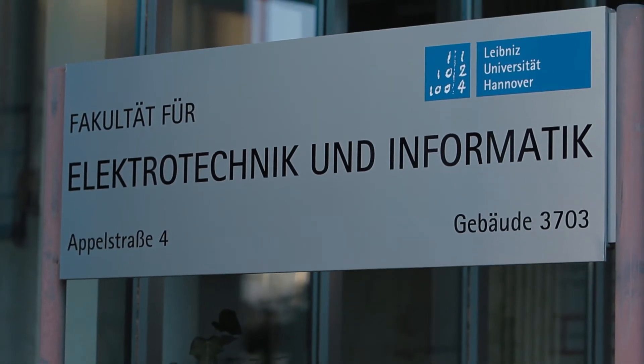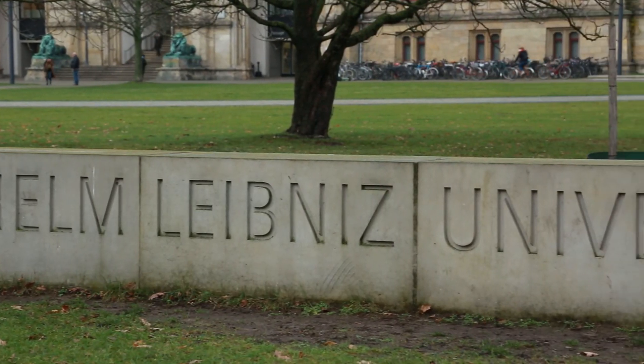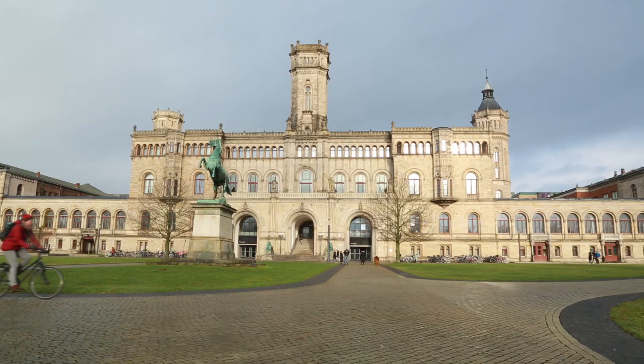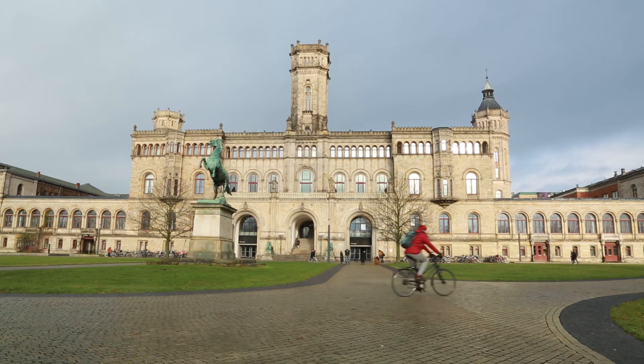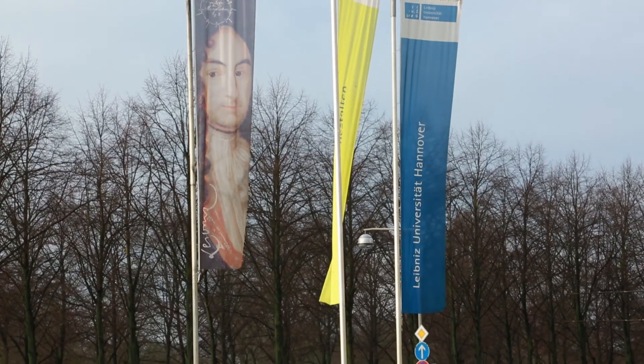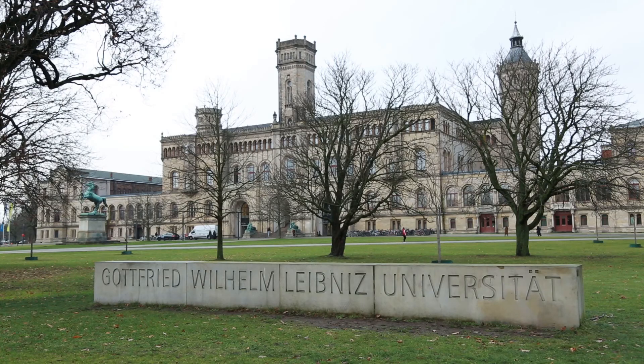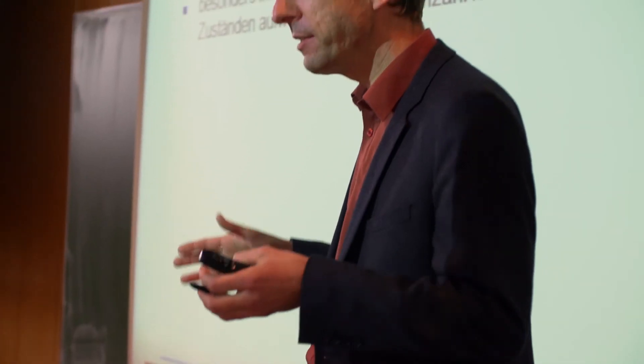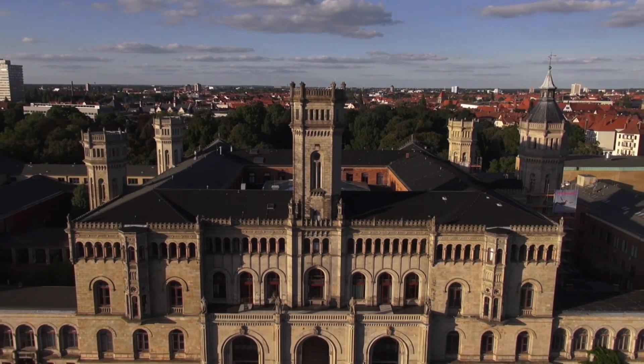My institute, the Institute of Microelectronics Systems, is part of the Cadence University Program, and I like this very much because at the meetings I have the possibility to interact, to communicate, to exchange visions with the other partners of the university program. I think it is a very helpful tool in order to get new ideas in the scientific world. So I like the Cadence University Program.